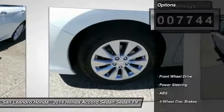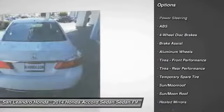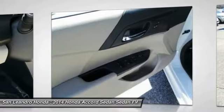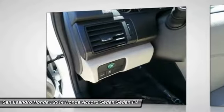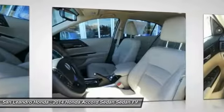Here are some of this vehicle's great options: lane departure warning, traction control, anti-lock braking system, power passenger seat, navigation system, stability control, keyless entry, steering wheel audio controls, backup camera, and moonroof. Come take a test drive today.